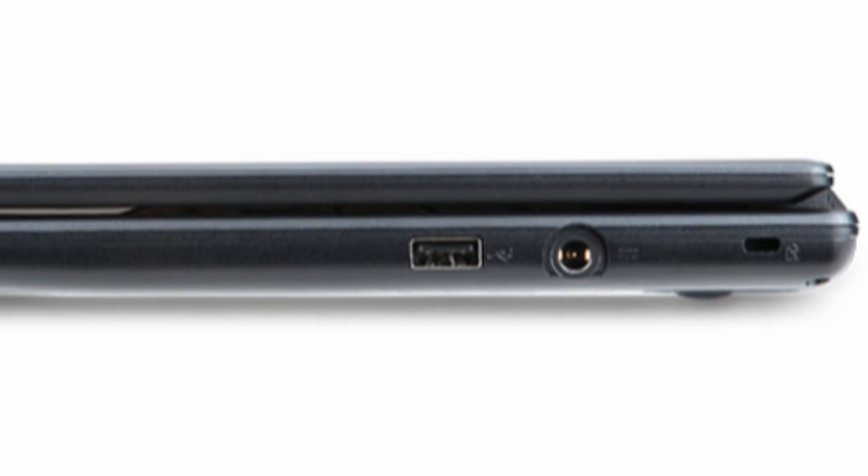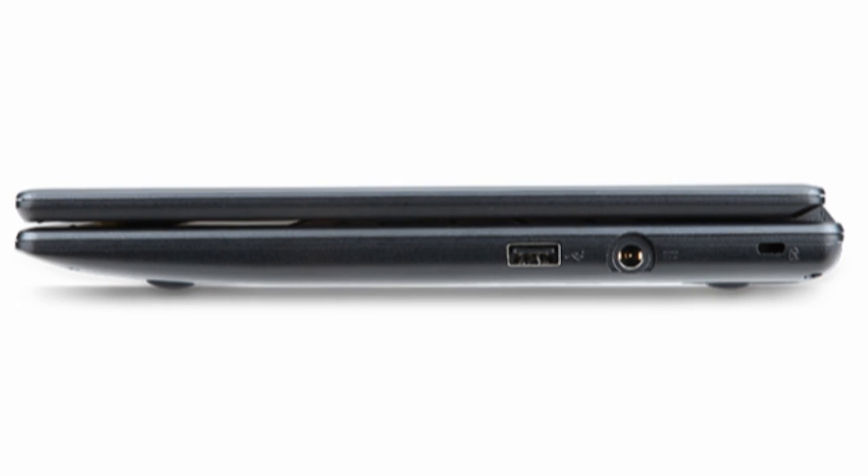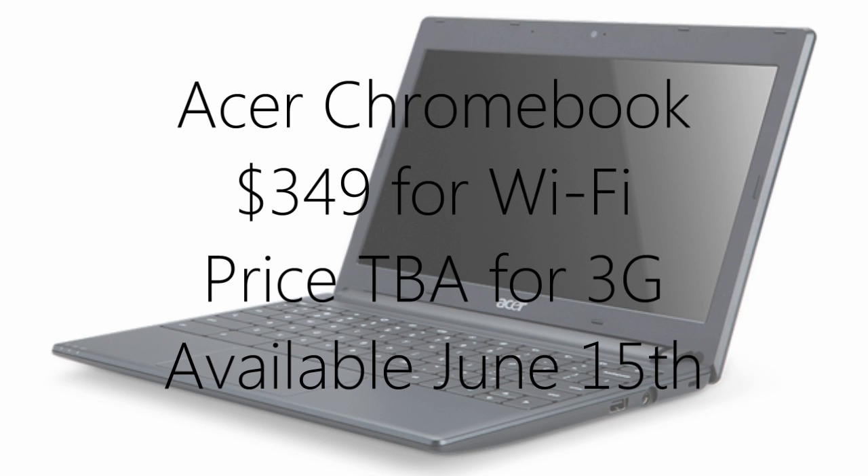The design is certainly quite a bit more plain than the Samsung, however it makes up for that in a very important area: price. The Acer Chromebook comes in at a more reasonable $349 for WiFi, and will have 3G as an option although the price for that is yet to be announced.